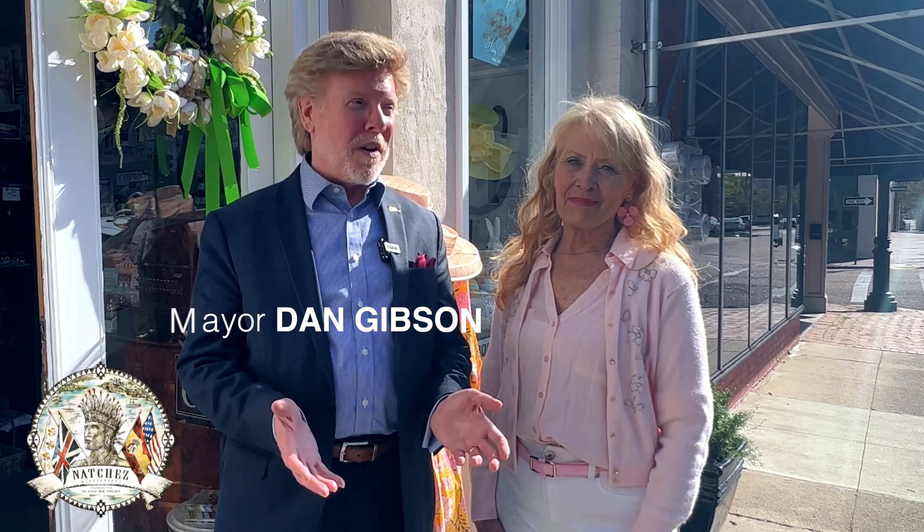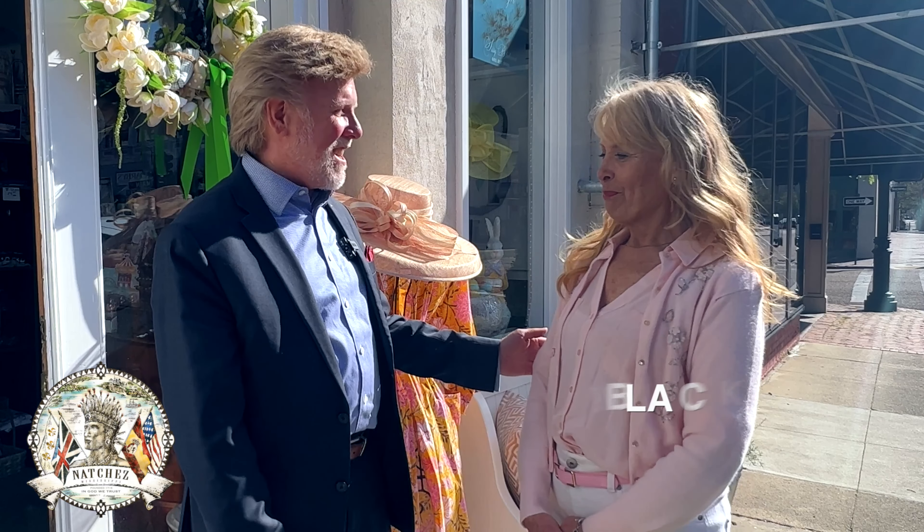Hello Natchez, I'm Dan Gibson, your mayor. It's a beautiful spring day and we're kicking off a spring series of shows on downtown Natchez because there's a lot going on here. I decided for the very first of these little segments on downtown to come and see my beautiful friend Sissy Blackwood.